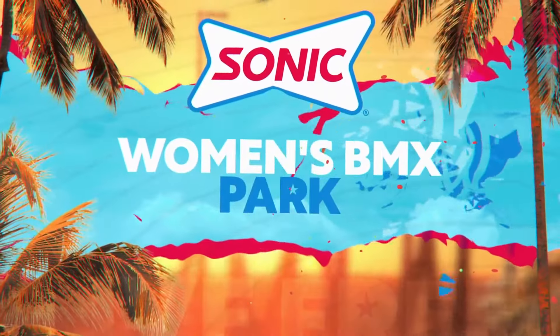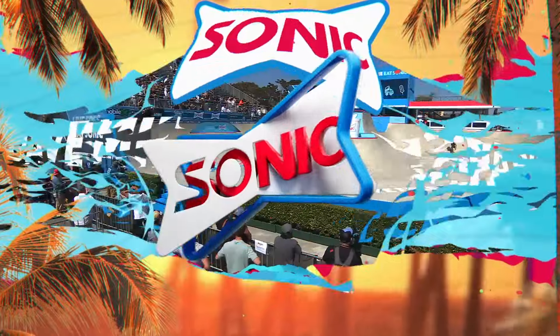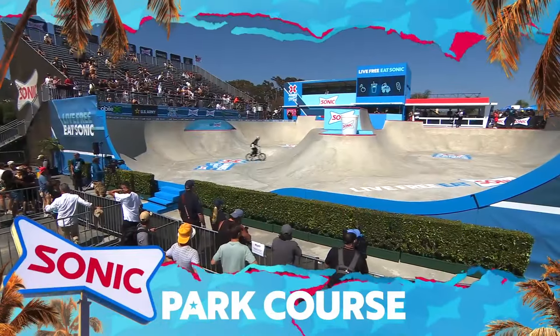You couldn't ask for a better backdrop to hand out some X Games hardware. This is Women's BMX Park here on the Sonic Park course.